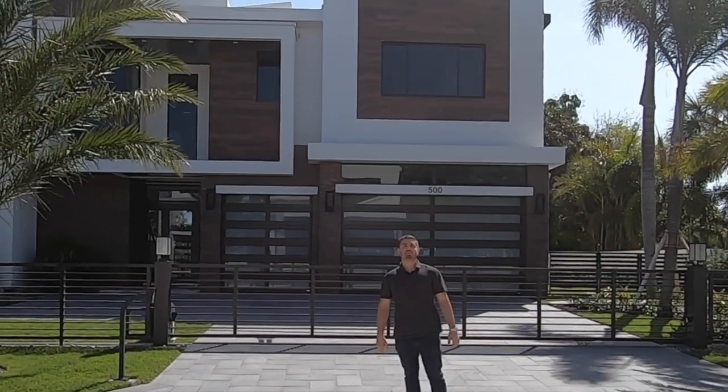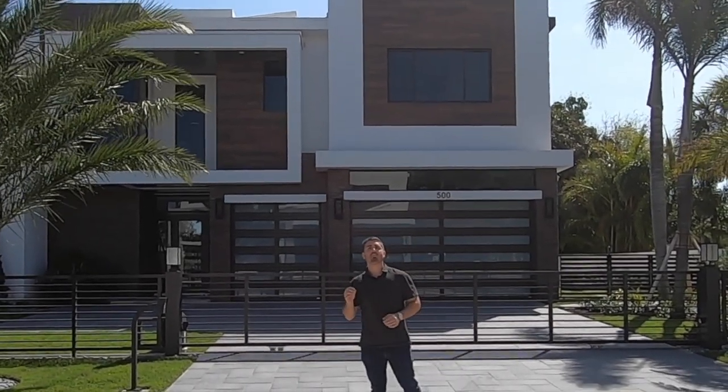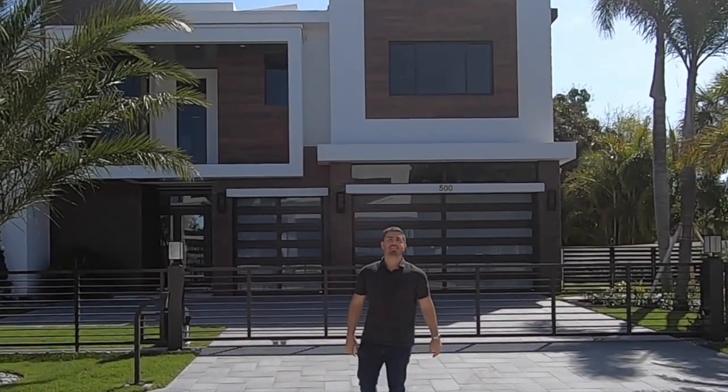Hey, it's Andy with the Mandel Team at RE/MAX, and today I'm on location in one of my favorite neighborhoods here in East Boca Raton, the Golden Triangle.